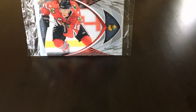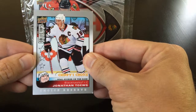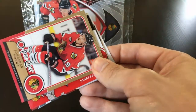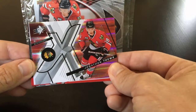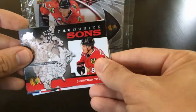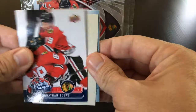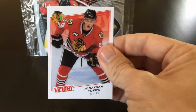Moving on to his sophomore season, 2008-2009. We have Collector's Choice, Collector's Choice Reserve, a Collector's Choice Stickums, Fleer base, O-Pee-Chee base, an SPX — nice looking card, pretty cool design — Upper Deck base, Favorite Sons, a sophomore sensations insert from Upper Deck, Winter Classic insert, Champs, Beauty Ice, MVP, and Victory.